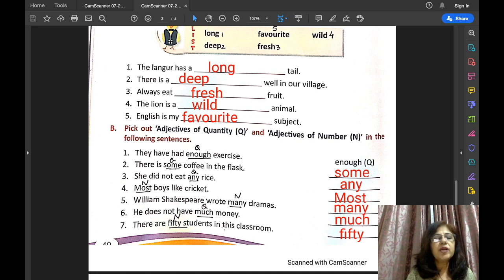There are 50 students in this classroom — how many students? 50. We can count students; students is a countable noun, so '50' is the adjective of number. Summary so far: enough — adjective of quantity; some — adjective of quantity; any — adjective of quantity; most — adjective of number; many — adjective of number; much — adjective of quantity; 50 — adjective of number.